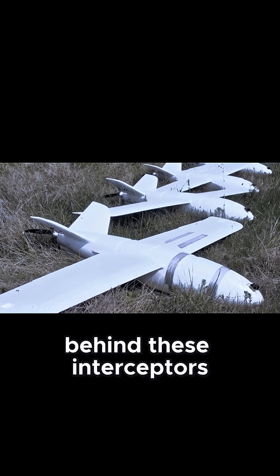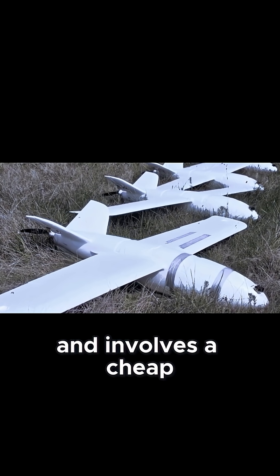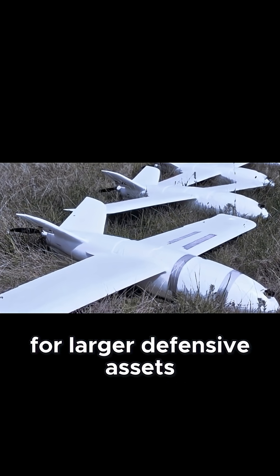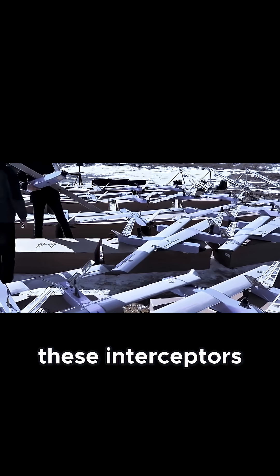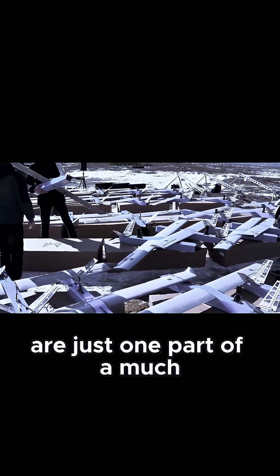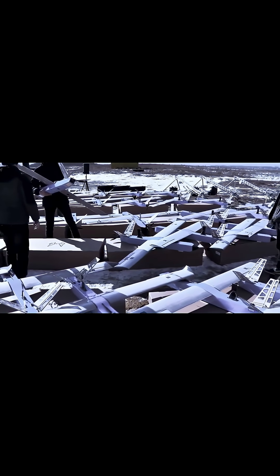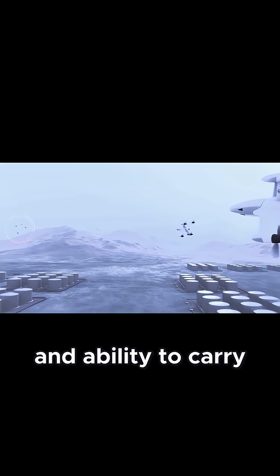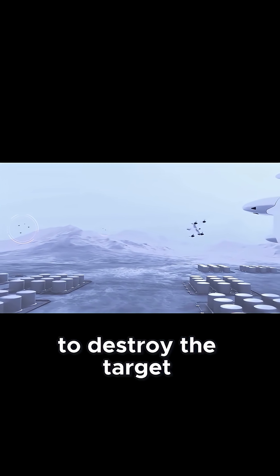The idea behind these interceptors is simple and involves a cheap and scalable solution that can serve as the basis for larger defensive assets. And that's why these interceptors are just one part of a much larger solution. An interceptor's effectiveness depends on its speed, altitude, and ability to carry enough weapons to destroy the target.